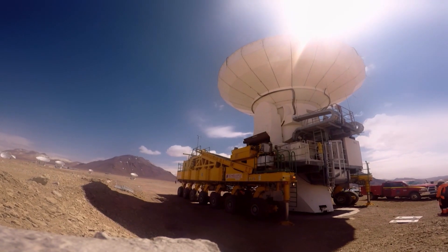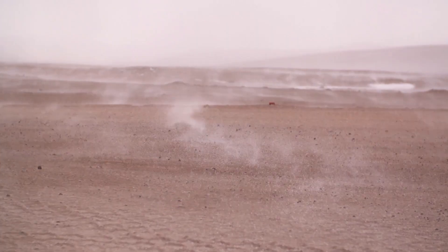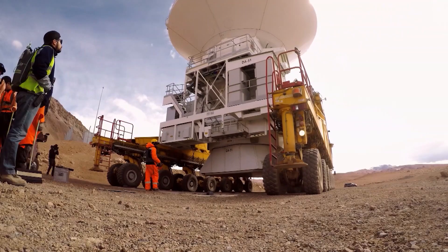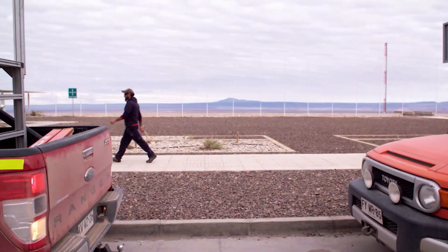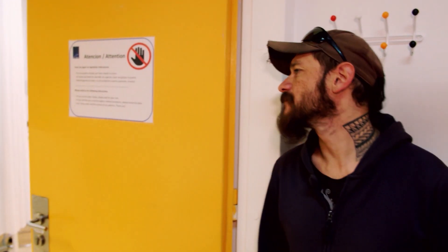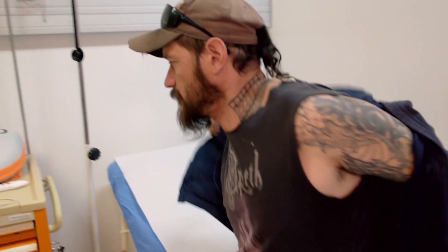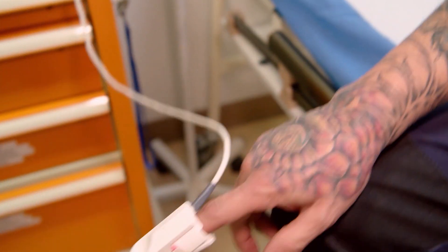These are the men for the rough work — and their contribution to the first picture of a black hole is no lesser for it. Alfredo and his crew make transporting the antennas possible. Before every transport, Alfredo undergoes a medical check-up, because the job in the desert is tough. The working conditions at an altitude of 5,000 meters are extreme, so a doctor examines their vital parameters each time in advance.